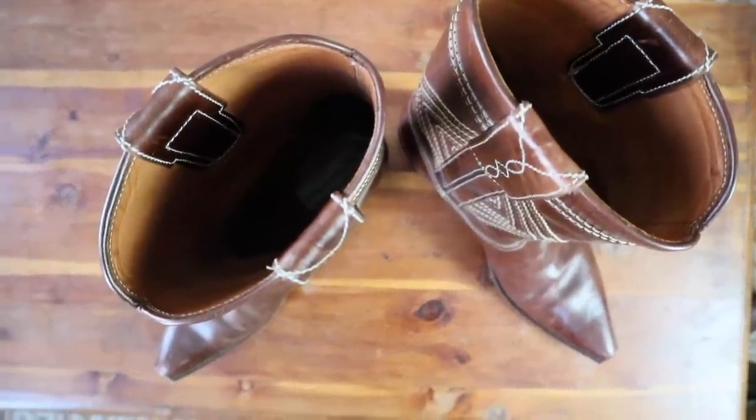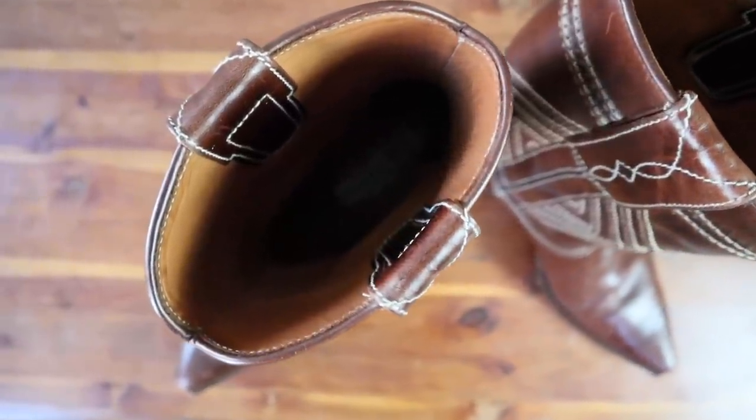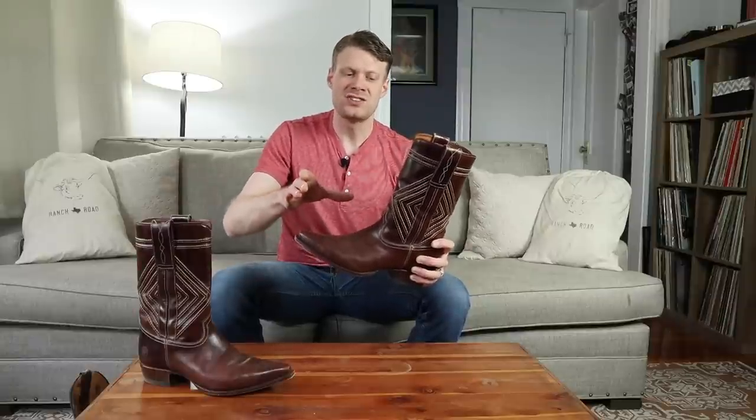Another fitting issue you might encounter — that I didn't run into — is that the opening of this boot is very narrow. You might have trouble fitting your calf into this boot. I had no problem because I'm a skinny guy, and I actually prefer the more narrow shaft because dress pants go over it better — it's a more versatile look that works with many different pant styles.